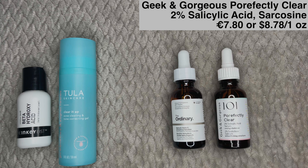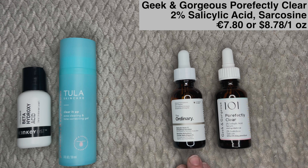Finally in this section, the Geek & Gorgeous Perfectly Clear 2% Salicylic Acid Serum. This one feels the most like the old The Ordinary Salicylic Acid Serum — I never had any irritation from it; I thought it was a great product. If you're making a big Geek & Gorgeous order and you typically use products like this, you might want to throw this in your cart. It's very affordable, extremely well done, and simple — and in my opinion, it does work.